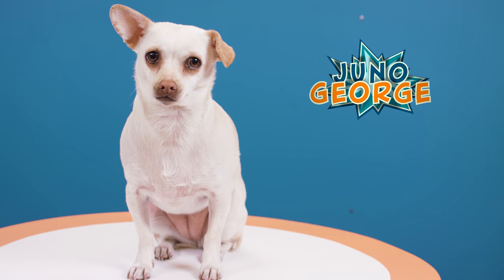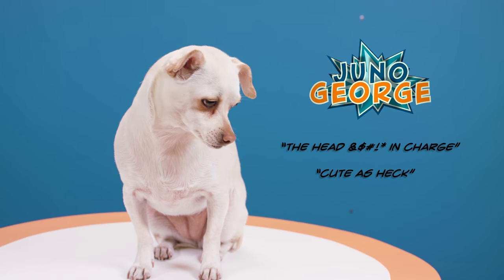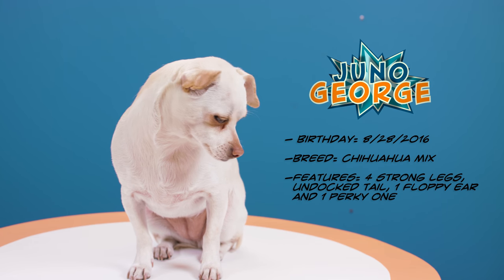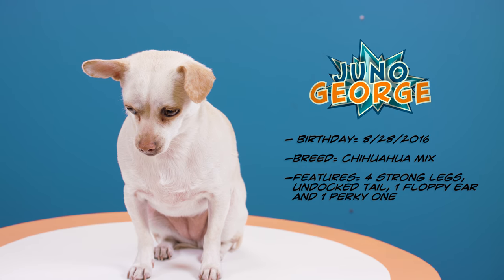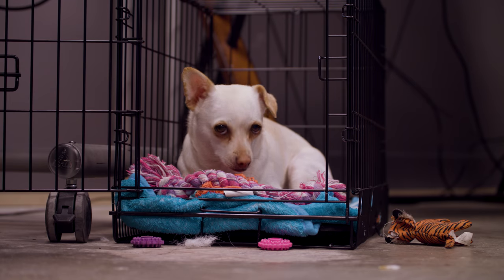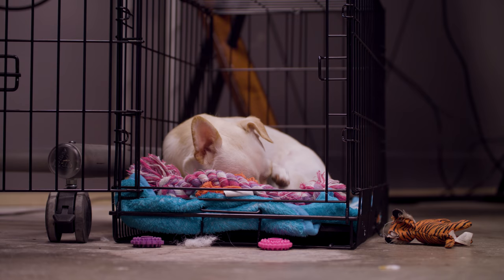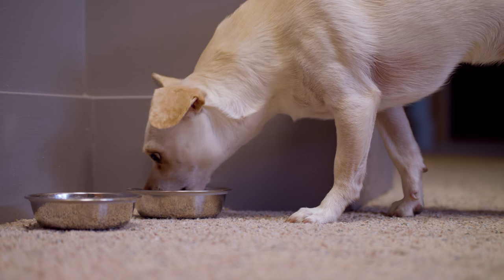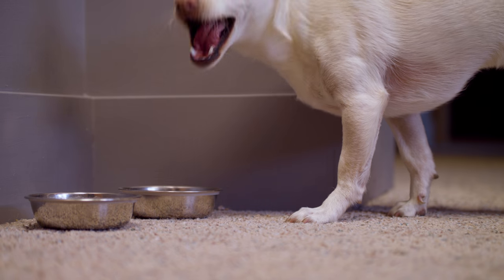Juno George. She claims to be the head in charge and be cute as heck. Juno was born in August of 2016. She's a Chihuahua mix and has four strong legs, an undocked tail, and one floppy ear as well as one perky one. The design of Juno is simply adorable. The beige stripe down her back makes her stand out from other white Chihuahuas, and her large brown eyes make it far less frustrating when she's barking loudly in your face.